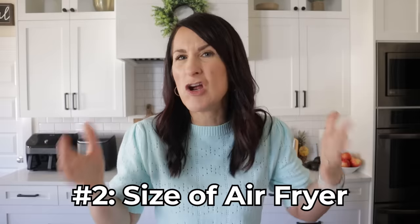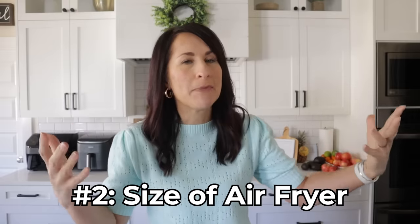Hopefully that little piece right there may have led you to decide that you want a basket style air fryer, which is good because that's pretty much what I'm going to talk about from here on out. Next, let's talk about air fryer size. When you're shopping or looking online, you're going to see quarts, liters, all of this stuff. What really matters is that horizontal cooking space.